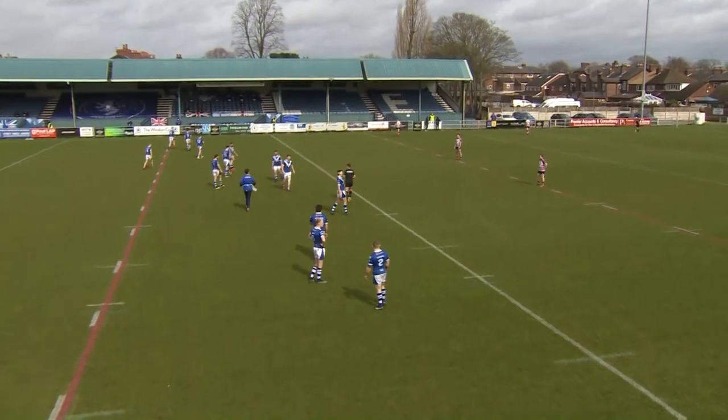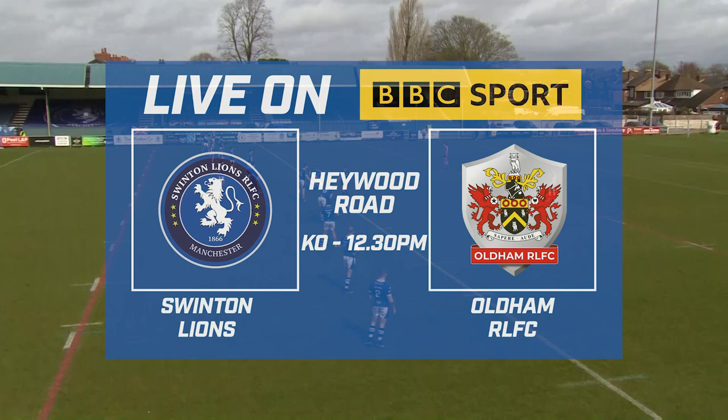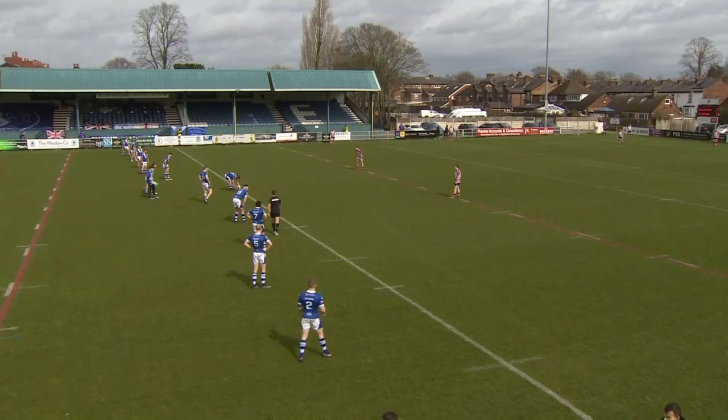BBC Sport — the Challenge Cup second round, with a place in the third round up for grabs, as well as the semi-finals of the 1895 Cup. Martin Ridyard, the experienced veteran at 34 years old, will get us underway here.